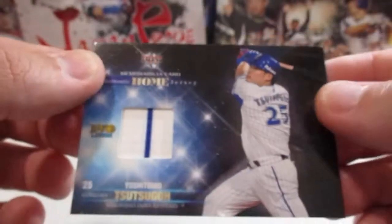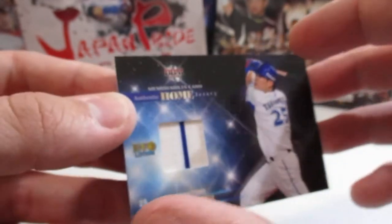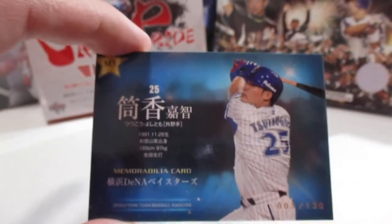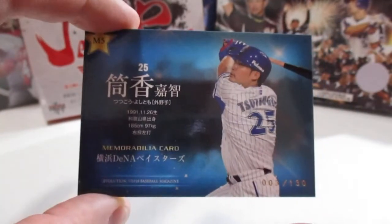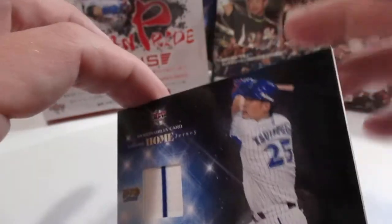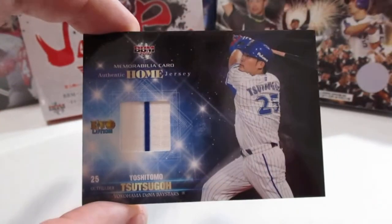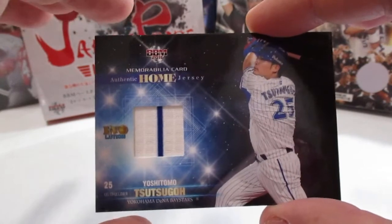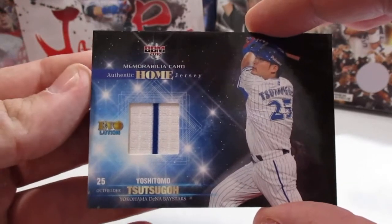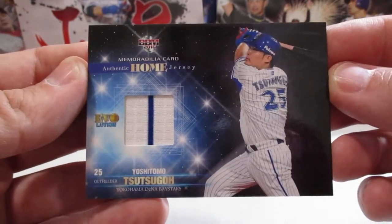So that's pretty cool. One of the other things I've seen them do with bat cards — they'll have the bat, and then on the back of the card they'll actually have a picture of the bat and give you all the specifics about that bat. Pretty cool hit, especially since this dude has gone to MLB. That could be a pretty in-demand card, depending on how well he does this year.